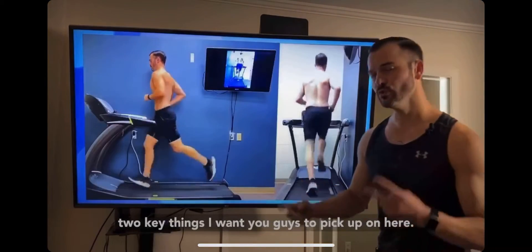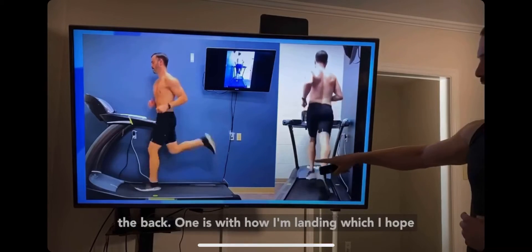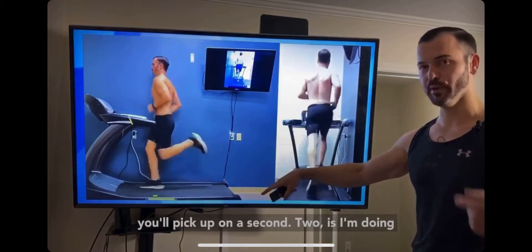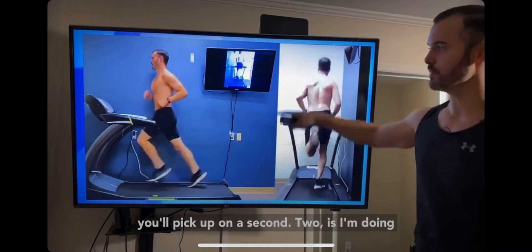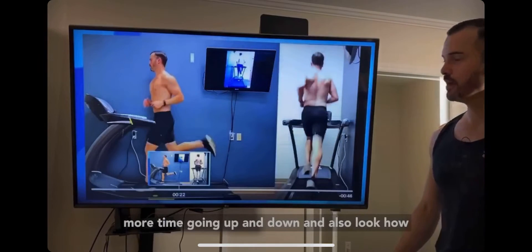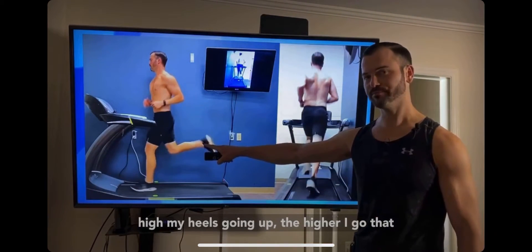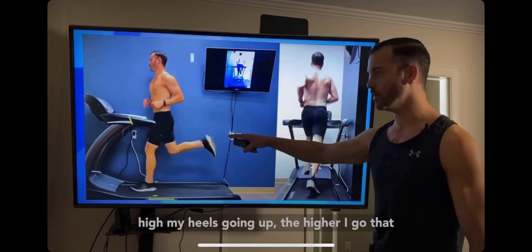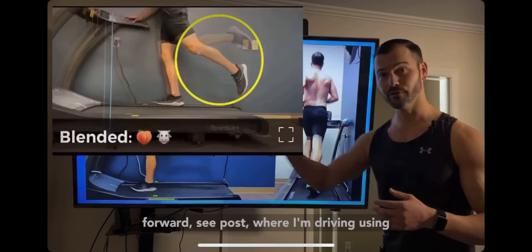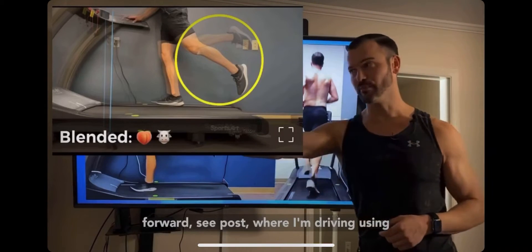There are two key things to pick up on. Here's what it looks like from the side and from the back: one is how I'm landing, and two is I'm doing more work than I need to go forward — spending more time going up and down. Look how high my heel is going; the higher I go, the more I'm using my hamstrings. I'm NOT propelling forward the way I should be driving with my glutes.